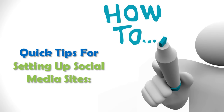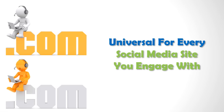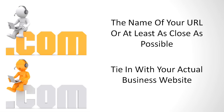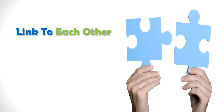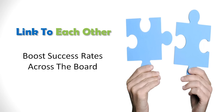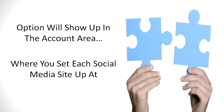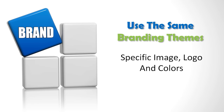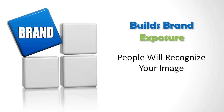Here are some quick tips for setting up social media sites. Pick one username that will be universal for every social media site you become engaged with. Ideally this will be the name of your URL, or at least as close as possible, in order to tie in with your actual business website. When you set up each account, make sure they all link to each other to further boost your success rates across the board. Also, use the same branding themes such as a specific image, logo, and colors. This builds your brand exposure because people will learn to recognize your image.